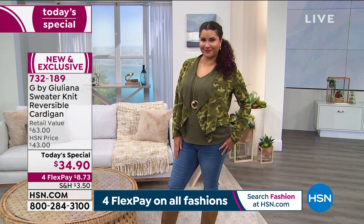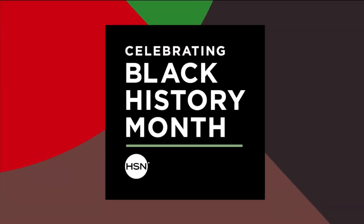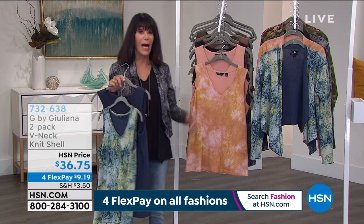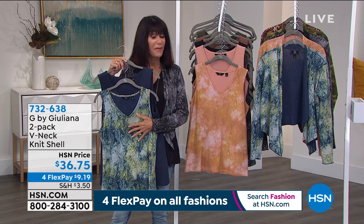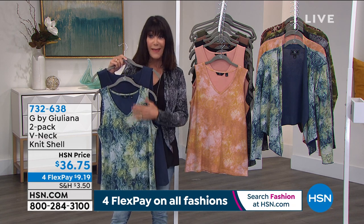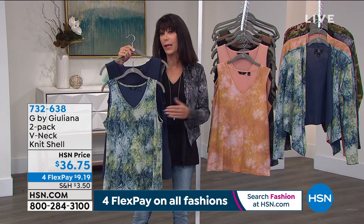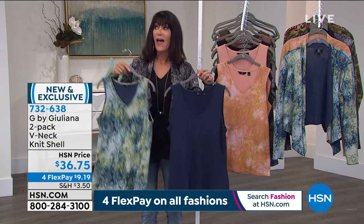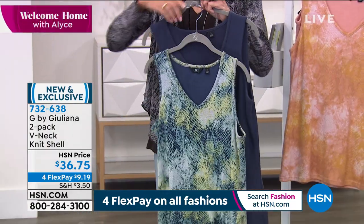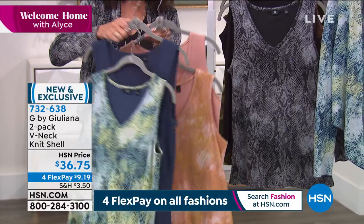Item number 732189, $34.90 — just get it home. Even if you didn't purchase the Today's Special, do not miss this — the two-pack shells. You get both shells in the same 51% cotton, 49% poly fabrication. They're longer — about 26 inches in a medium, up to about 30 inches in a 5X. In the navy snake, each one comes with one print and one solid, giving you four different options depending on how you wear it.